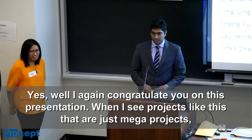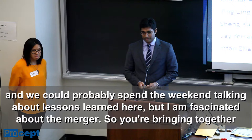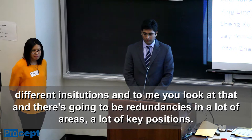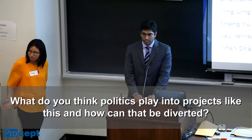Another audience member congratulates the team and notes that with mega projects like this, they could spend the weekend talking about lessons learned. He says he is fascinated about the merger — bringing together different institutions creates redundancies in a lot of areas and key positions. His question is: what role do politics play in projects like this, and how could that be diverted?